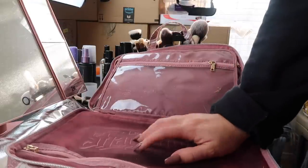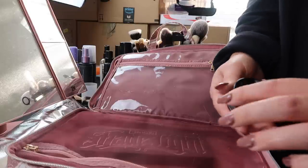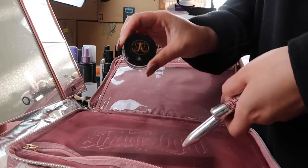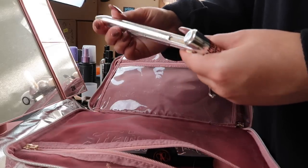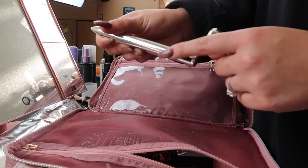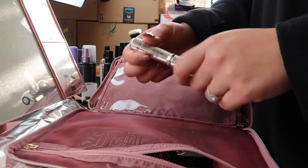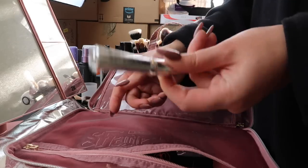Before we move on to other palettes, I want to go in with my eyebrow products. This is incredibly extra, but I bring three products: my Anastasia Dipbrow in the shade Ash Brown, my Brow Contour from Benefit because it has multiple colors and a highlight shade for cleaning up, and then I never leave the house without my Gimme Brow — it's like a brow gel but it has fibers in it to make your brows look a little bit thicker.